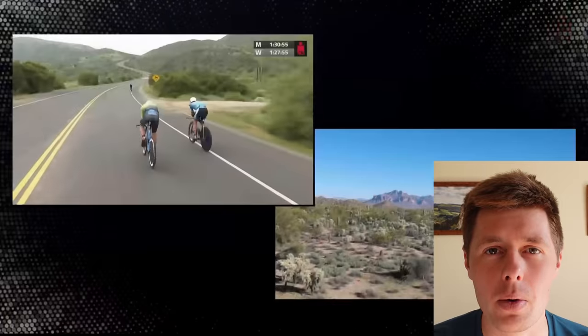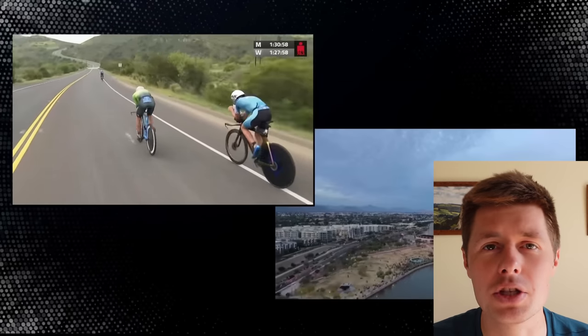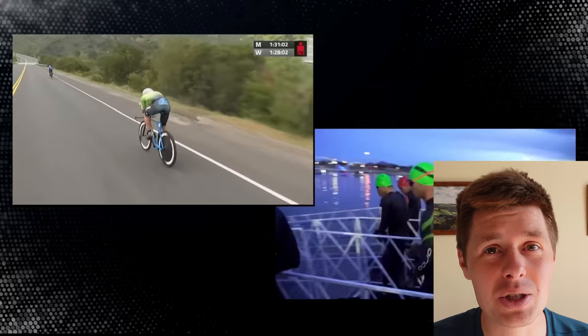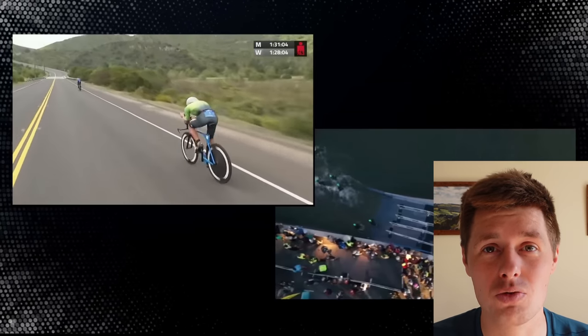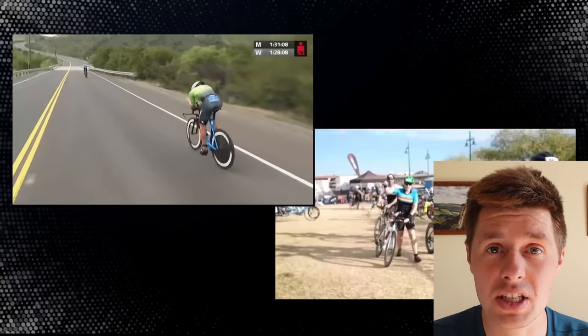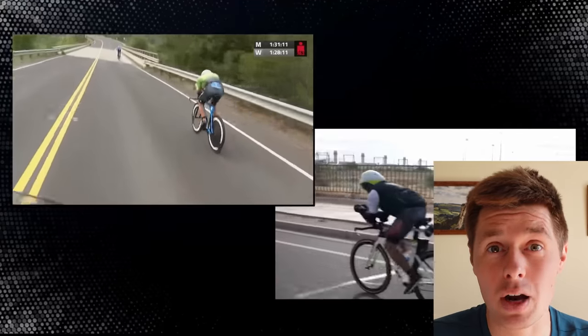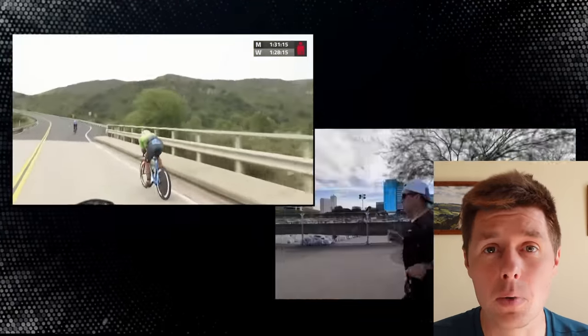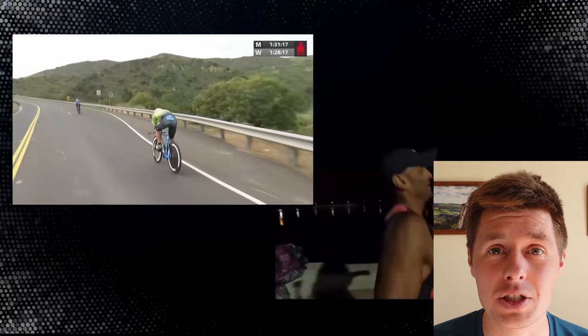Obviously it's top of the range spec wise, but it's pretty basic in terms of there's no built-in hydration, no tool storage, no built-in nutrition. I think this is all nodding towards him wanting to ride the lightest bike that he can. The Oceanside course has a couple of significant climbs in the back half. This is going to be a race where Lionel's coming from behind, so if he's going to want to try and close that gap, he's going to be wanting to climb up those hills as fast as possible.